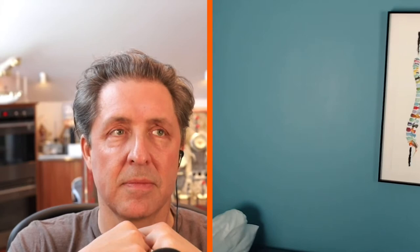The flat cervical curve — remember, body posture is directly related to head alignment. What I found was, when somebody loses the cervical curve in their neck, like this patient right here, they pick up a scoliosis in their lower back.